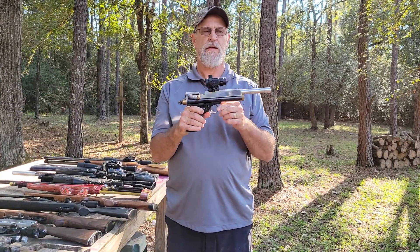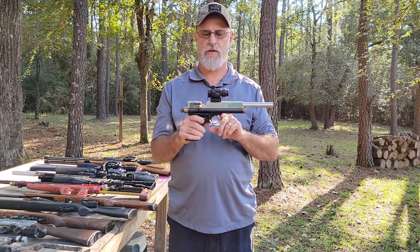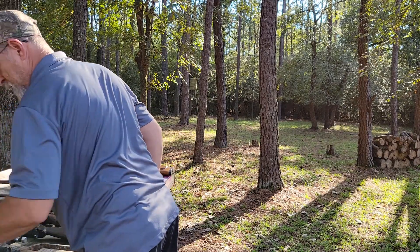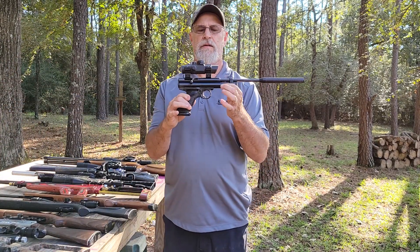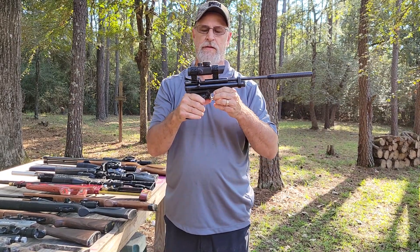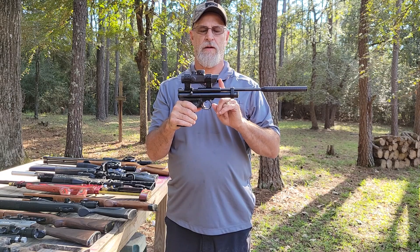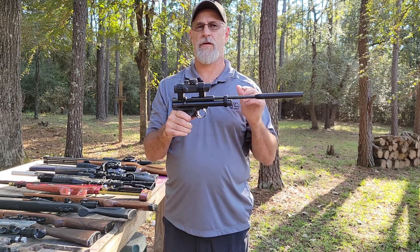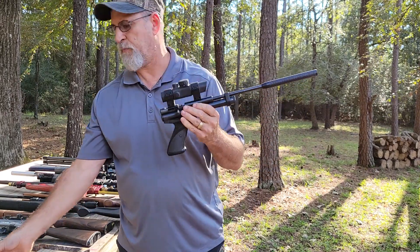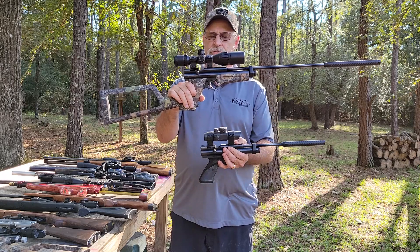Next up is a Crosman 2300 that came out of the custom shop, but I've heavily modified it — made my own breech and changed the barrel. It originally came looking like this one here, which is actually my son's. This is the 2300 out of the custom shop, which Crosman discontinued — kind of sucked, but you can still have them engraved. The 2400 is basically the big brother of the 2300.